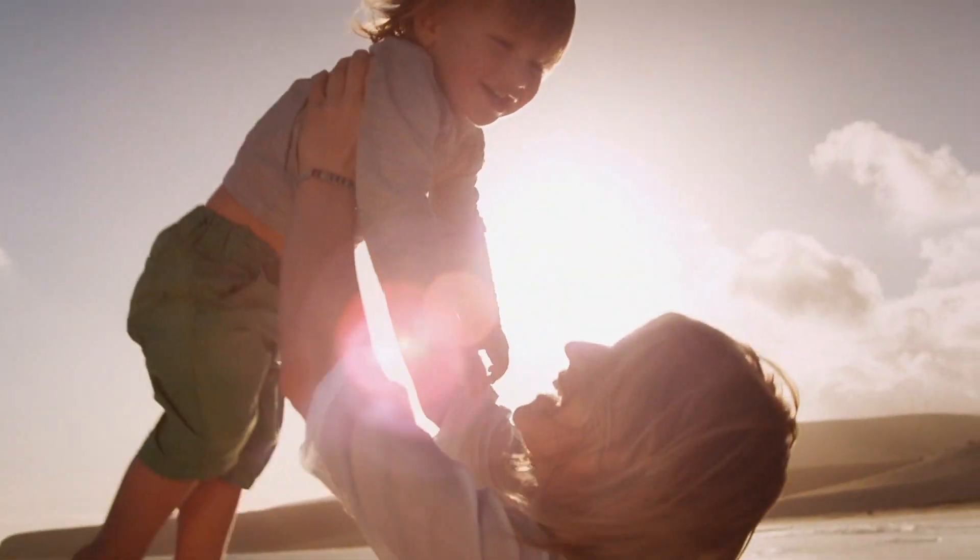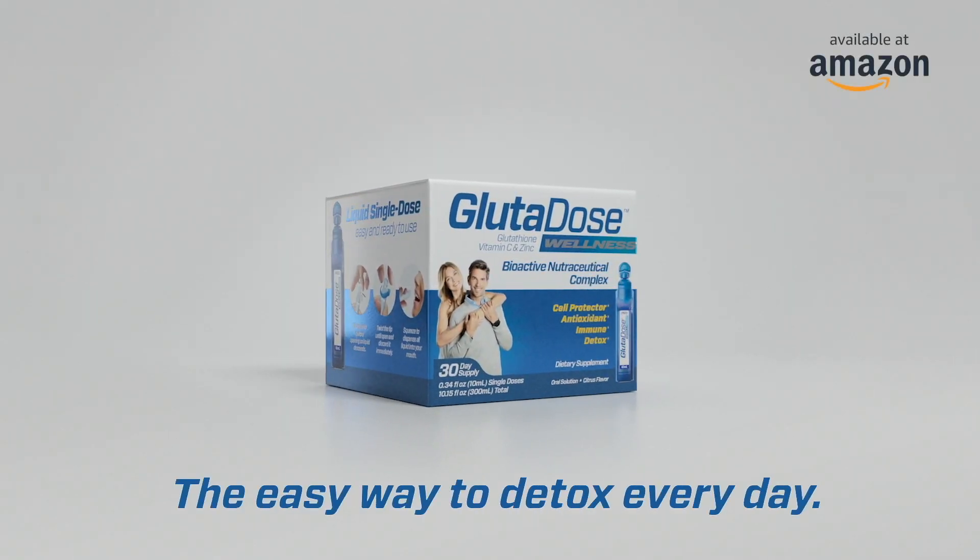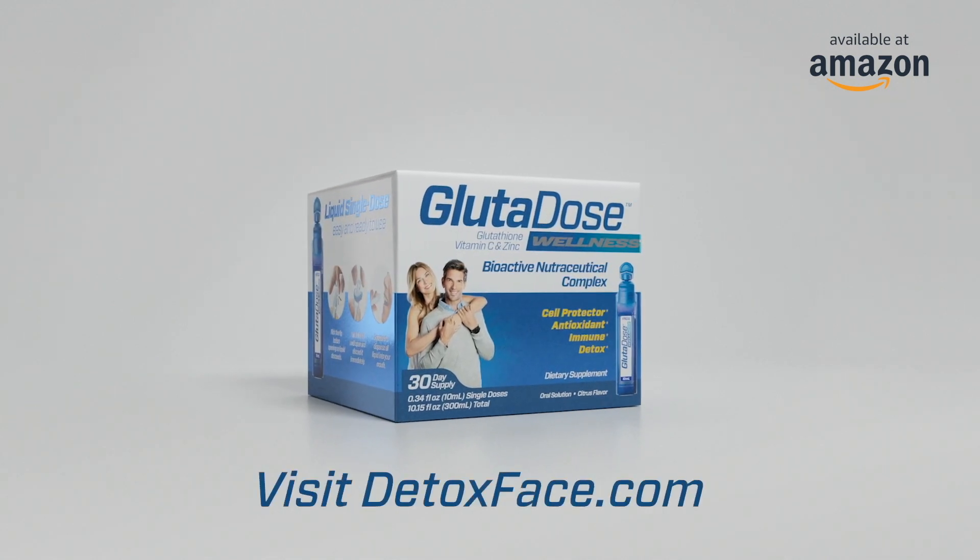One vial every morning may help you feel like your best self. For 15 seconds every morning, do the detox phase with Glutadose Wellness, the easy way to detox every day. Visit detoxphase.com to learn more.